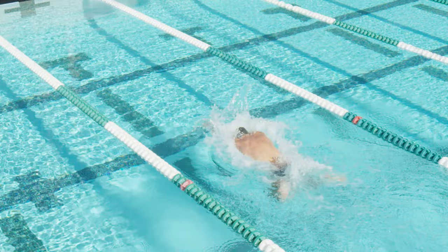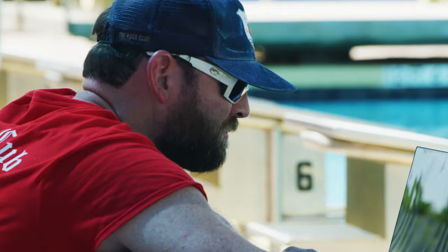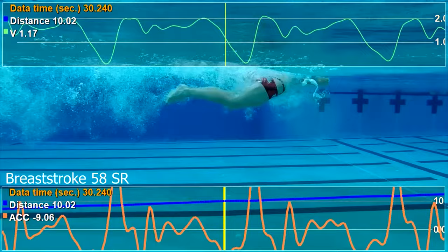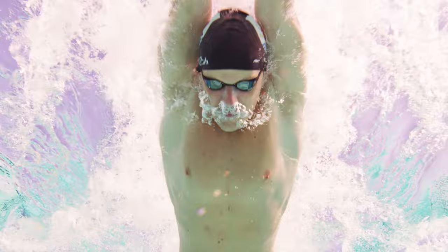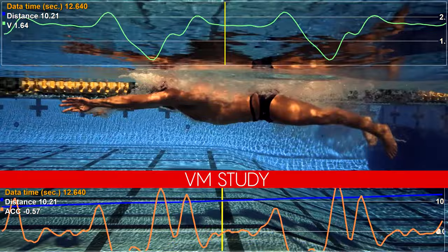We have been fortunate through the years to work with some really talented breaststrokers. Our velocity meter technology has enabled us to understand the nuances of their breaststroke techniques, including the kick, the pull, and what happens in between them. One of the most valuable metrics we now use in breaststroke is the average percentage of loss of the swimmer's velocity that occurs after the breaststroke kick but before the next pull is taken.